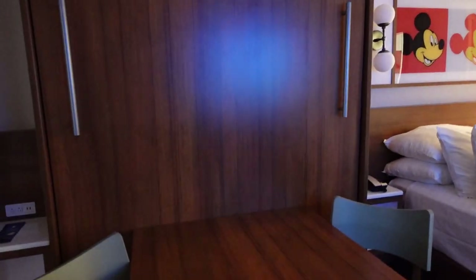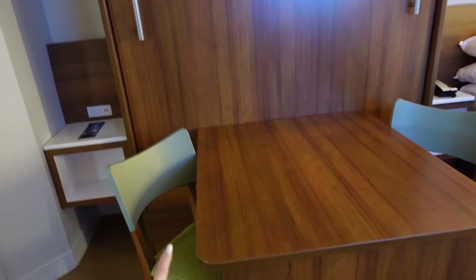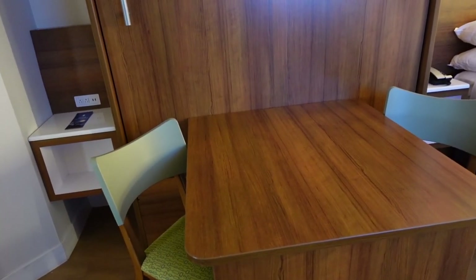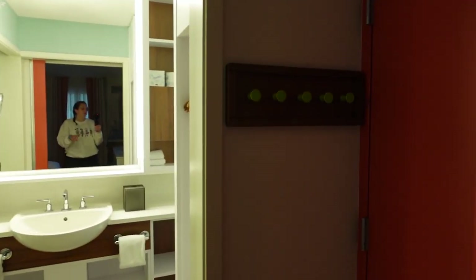They've got an ice bucket, some coffee cups, water cups, coffee creamer, and a little coffee machine. They also have a fridge. One thing I do want to point out is that they do not have microwaves in these rooms, so just keep that in mind. This table will transform into a bed — I'll show you how that works in a second. Let's go ahead and make our way over to the bathroom.